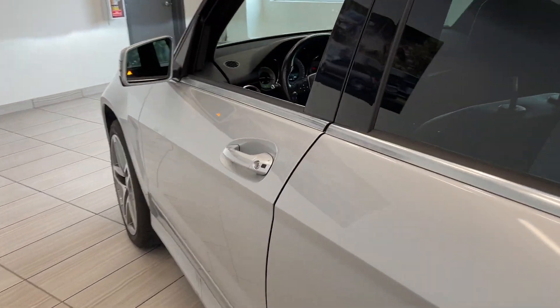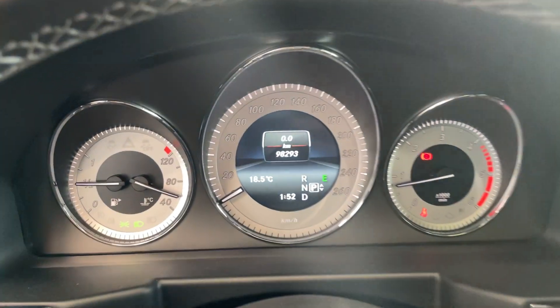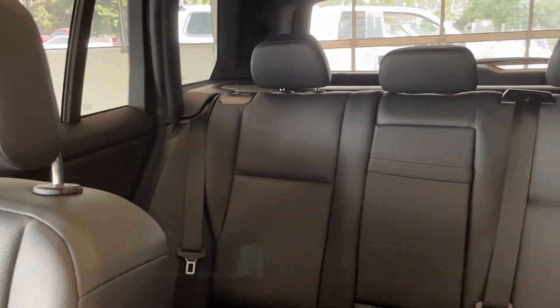Taking a look at the inside here, full black leather interior. All your standard controls, these paddle shifters as well. This vehicle only has 98,000 kilometers. Your navigation there, all your controls. Quick look at the rear seating.